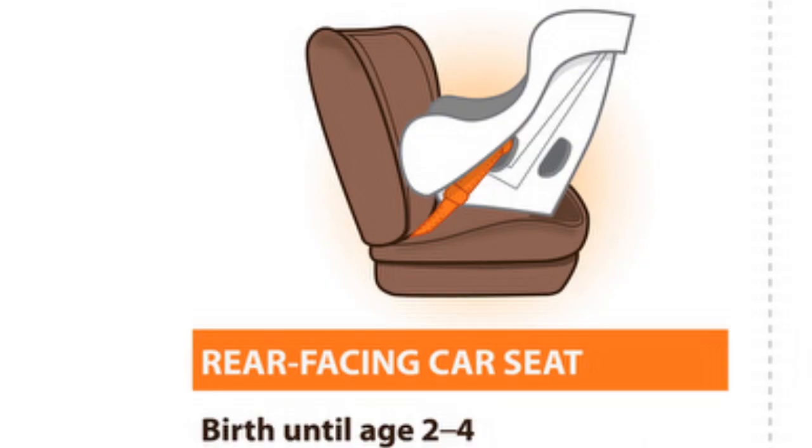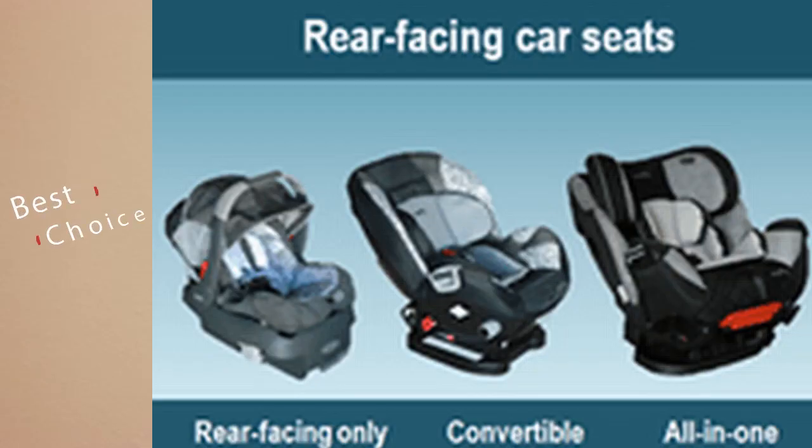Next is picking the right car seat, which is dependent on age, weight, and height. Between birth and at least two years old, children must be rear-facing. You can start with a carrier car seat, and as the child outgrows it by height and weight, move to a convertible car seat, still rear-facing.